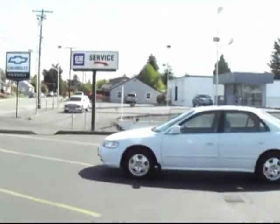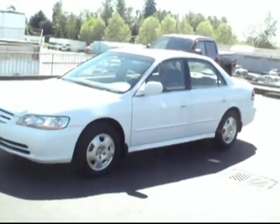Hey there, Brett Jacobson at Friendly Chevrolet. I've got with me a 2002 Honda Accord. This one is, you can see, the four-door sedan. It's got the V6 engine.